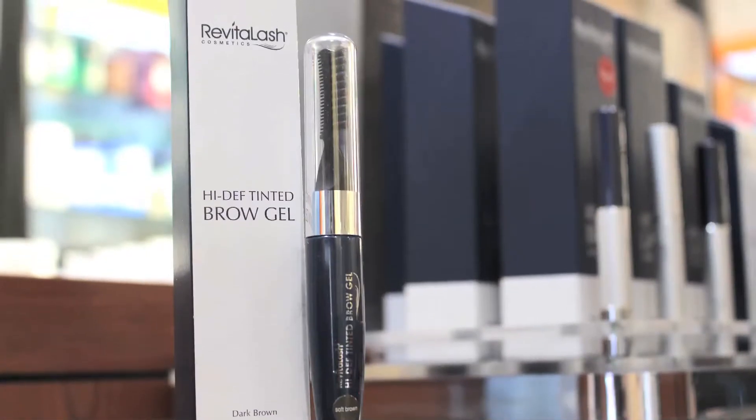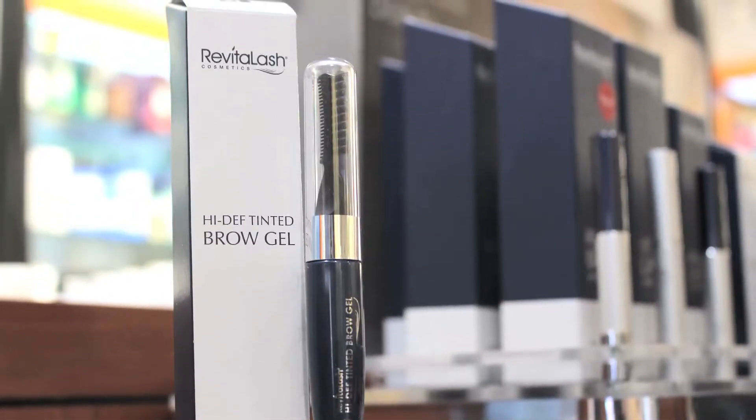Next up, I want to tell you about Revitalash's Brow Gel. This is one of my favorite products. It comes in two colors: soft brown and dark brown. I'm wearing the soft brown. Most people use the soft brown — anyone from medium brown hair to light blondes and even redheads can wear it. If you have really dark to jet black hair, you would use the dark brown. What's really awesome about this product is that it helps enhance and define your brow, covers some gray hairs, and holds them down, which is really great.